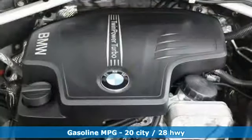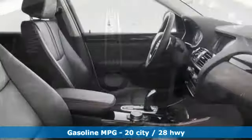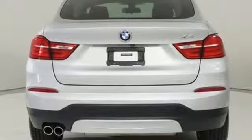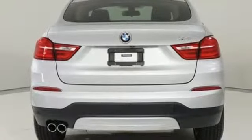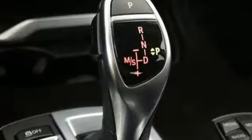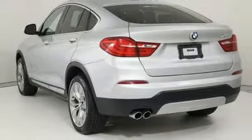Features include automatic transmission, gas pressurized shocks, streaming audio, auto-dimming mirrors, dual-zone climate control, rear parking sensors, external memory control, wireless phone connectivity, driver memory seats, auto-dimming rear-view mirror, and an intercooled turbo inline four-cylinder engine.